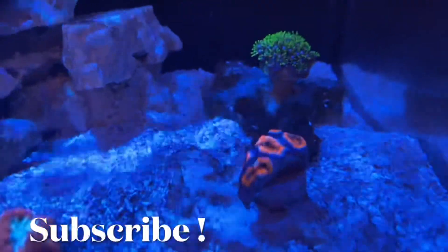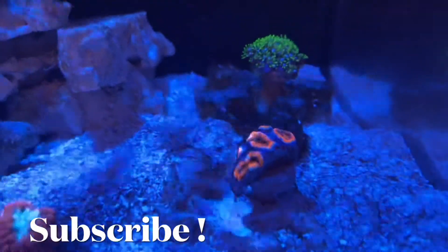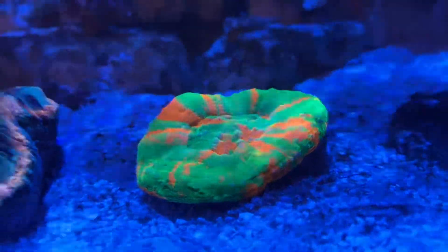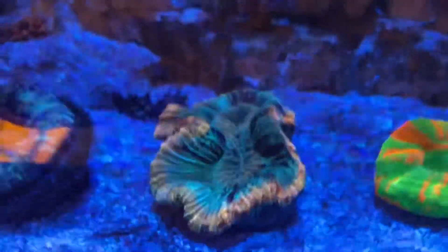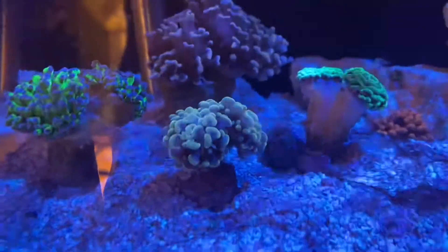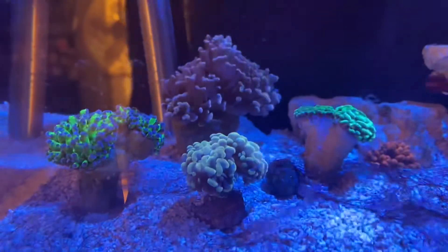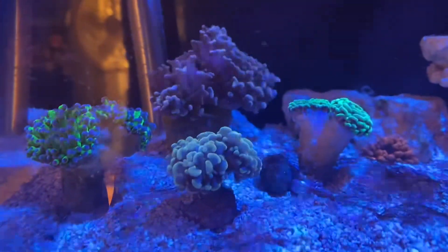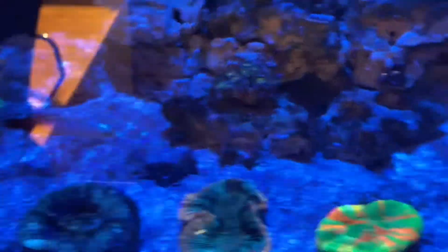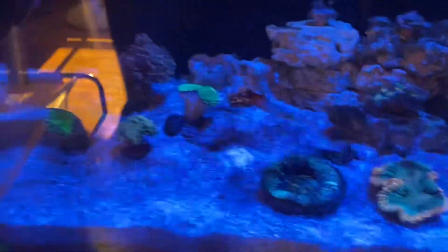This is one of the new Acanthastrea frags I got — it did get fragged that same day but it seems to be pulling through, colors are popping. The new scoli is beautiful as always, and my trachyphyllia color is just popping. I did decide to get a new gold hammer as well to go with the hammer garden — or euphyllia garden, since I do have a frog spawn in it. The new rock flower anem seems a little pissed off but it's doing okay. Other than that, that's pretty much it for the new stuff.